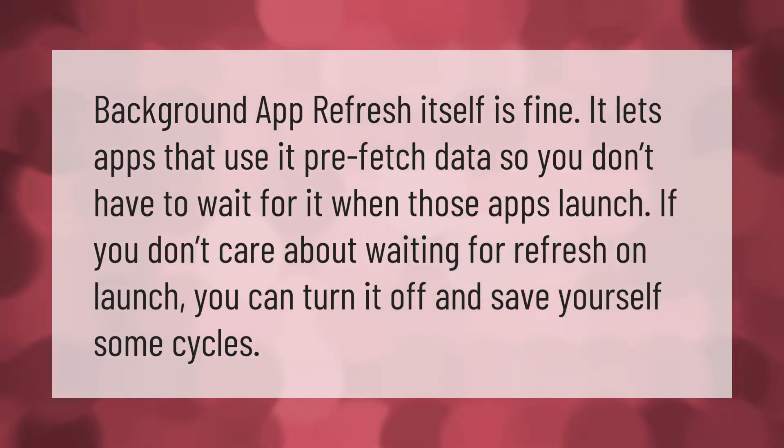Background app refresh is fine — it lets apps pre-fetch data so you don't have to wait for it when those apps launch. If you don't care about waiting for a refresh on launch, you can turn it off and save yourself some processing cycles.